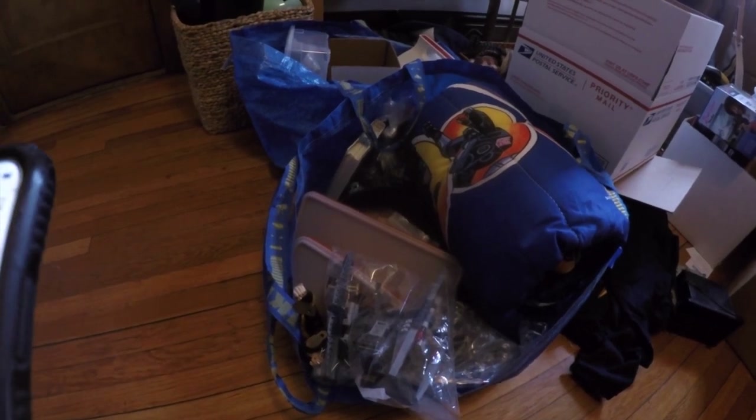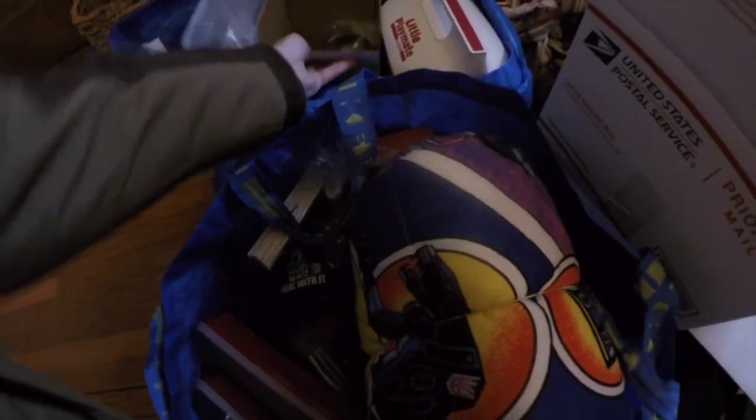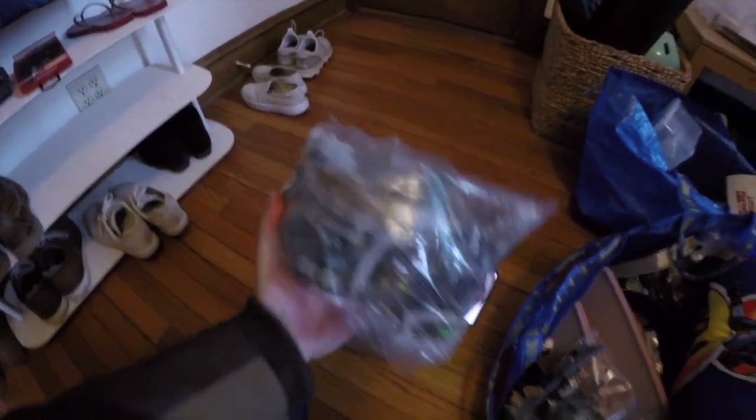Hey guys, I'm getting ready to leave for storage, and we had some stuff sell that doesn't need to go with me. We have this Lego set, Attack on Weathertop. I bought a big old bag of Legos for $8, and this set came out of it and sold for $69.99.